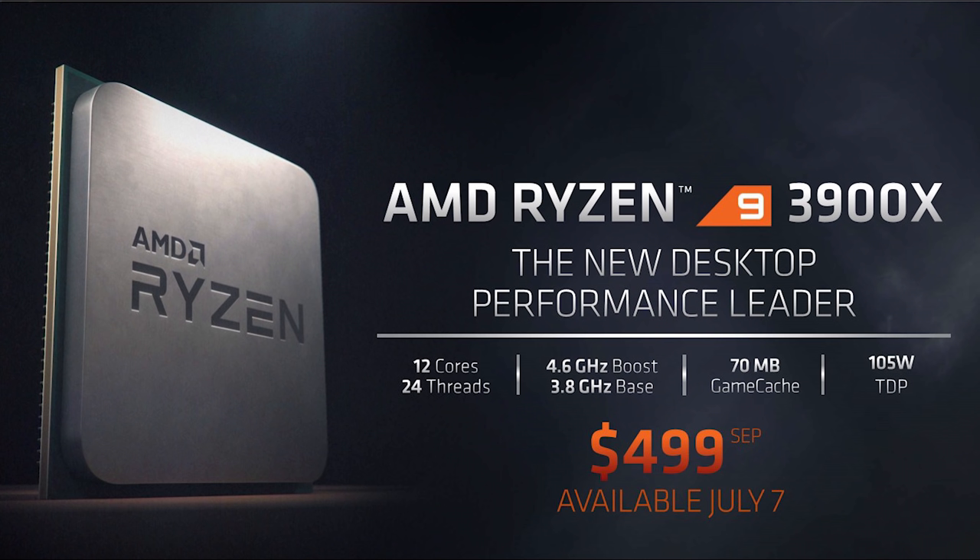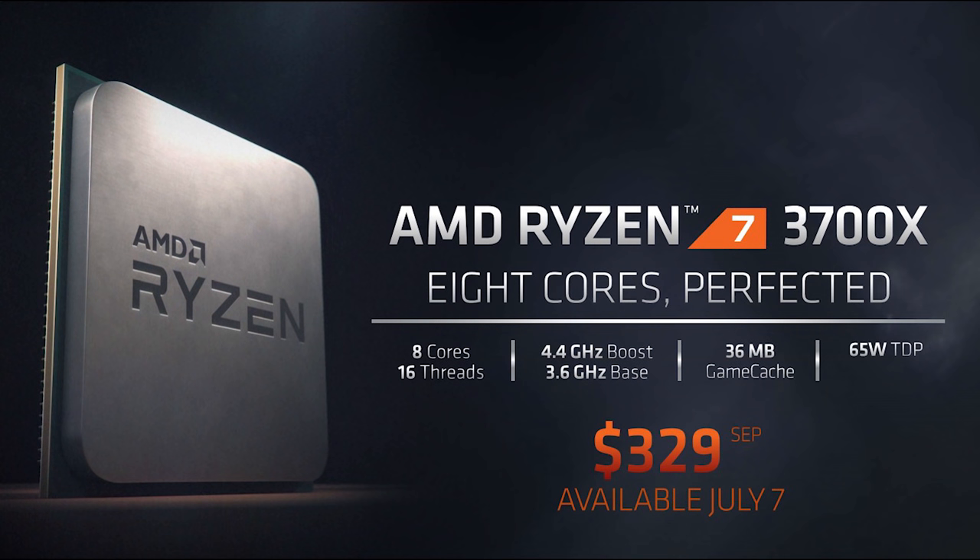Getting into the specs: the Ryzen 9 3900X is a 12-core, 24-thread part with a base clock of 3.8GHz boosting up to 4.6GHz. It has 70MB of AMD cache and a TDP of 105 watts, retailing for $499. The Ryzen 7 3700X is an 8-core, 16-thread part with a base clock of 3.6GHz, boost clock of 4.4GHz, 32MB of AMD game cache, and a low TDP of 65 watts, retailing for $329.